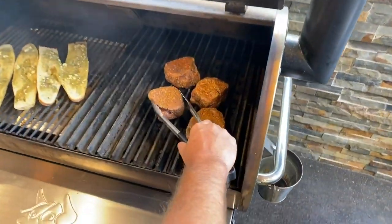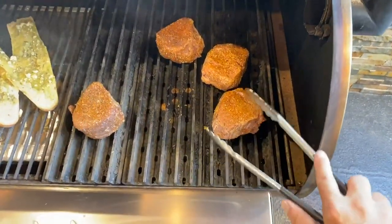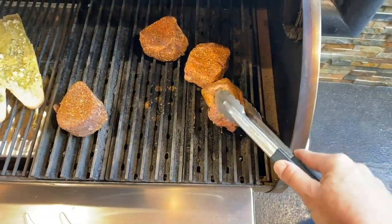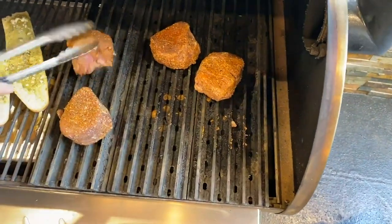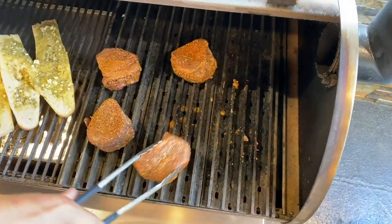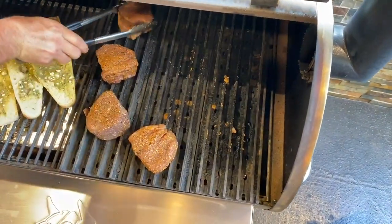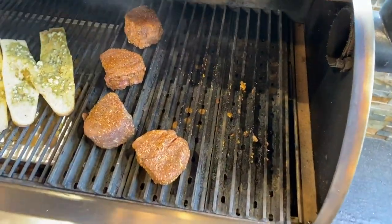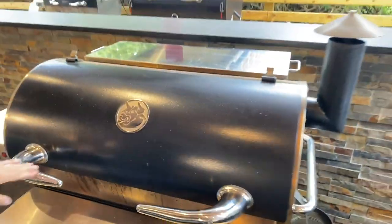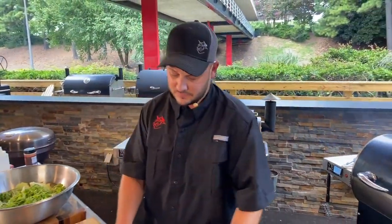It's time to rotate our steaks to get those perfect hash marks. Grab your tongs, take the steak and rotate it to a fresh part of the sear kit — grab on a 45. Fresh part of the sear kit, grab on a 45. We're cooking at 500 degrees. We can crank it up to full if we want, but 500 is plenty hot enough to get a really good sear.